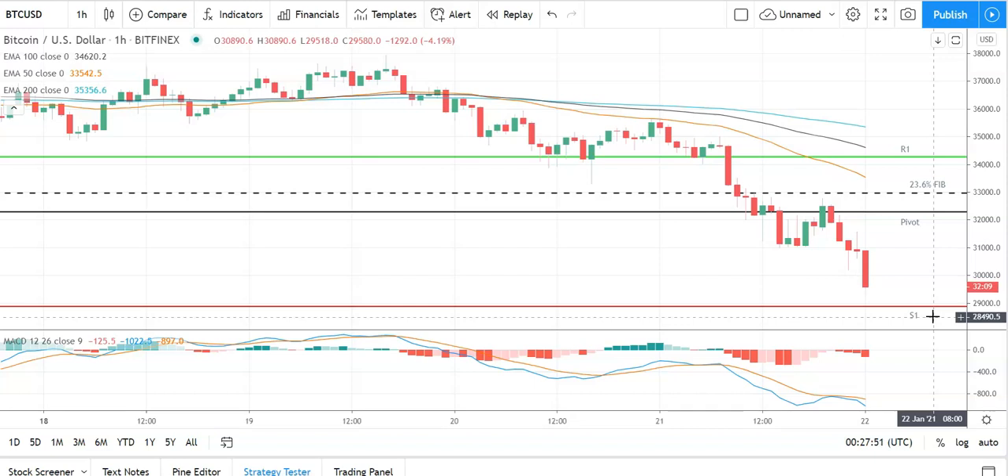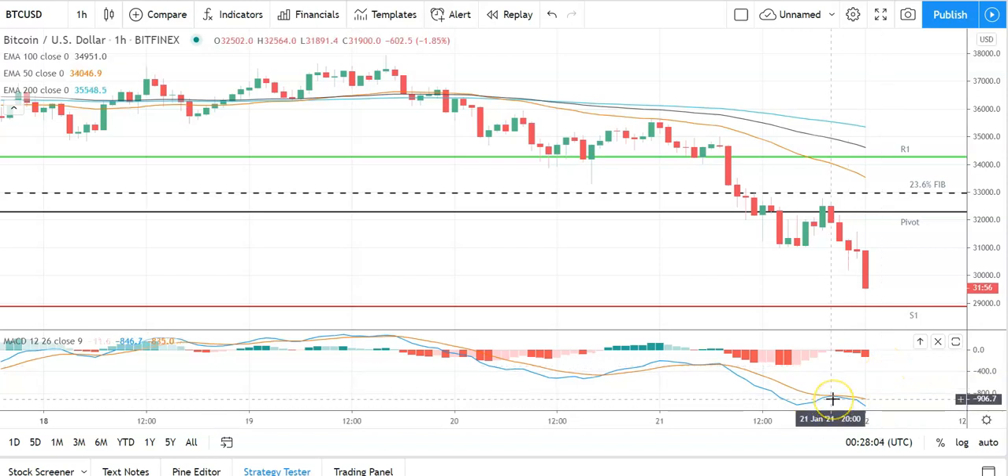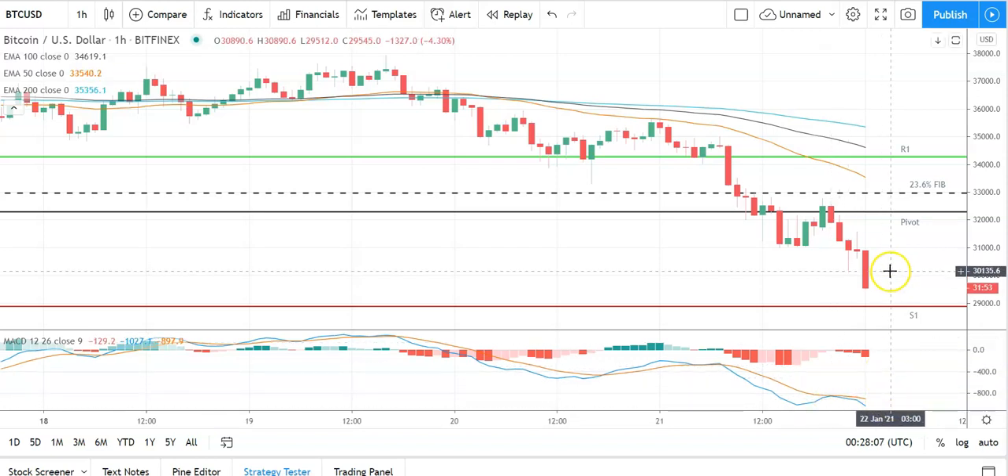The second major support level sits at 26,808 in the event of an extended sell-off. Looking at the MACDs, we've got a marked widening of the bearish histograms after yesterday's late failed bullish cross, supporting this early morning pullback. On the MAs, it's also bearish with the 50 pulling back from the 100 and the 200, signaling further downside through the morning.